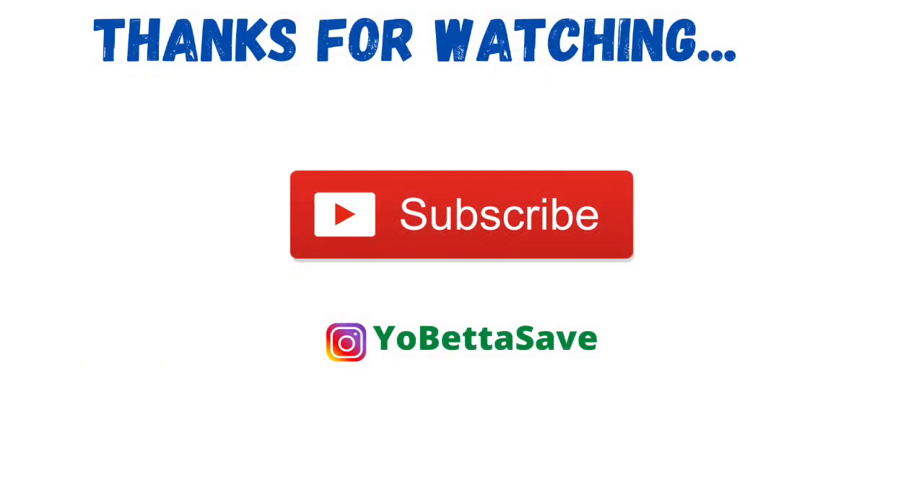Alright guys, that's it for now. Please remember to like and subscribe — I will chat with you next time, take care.